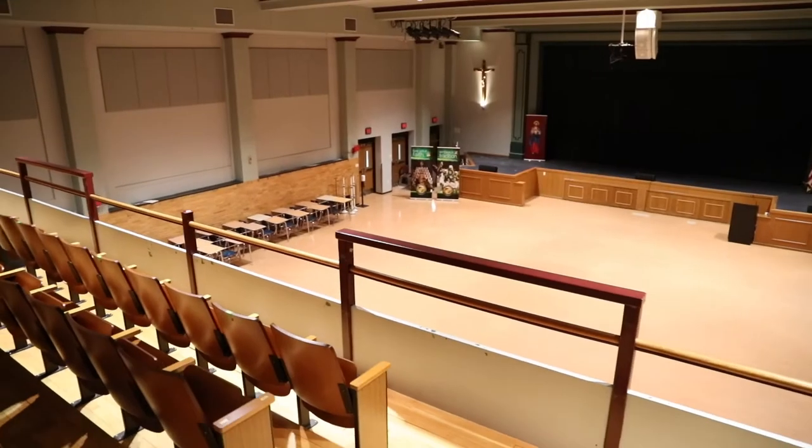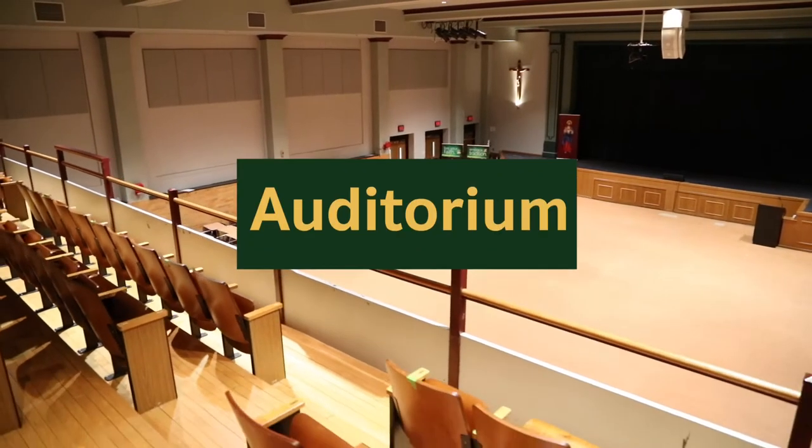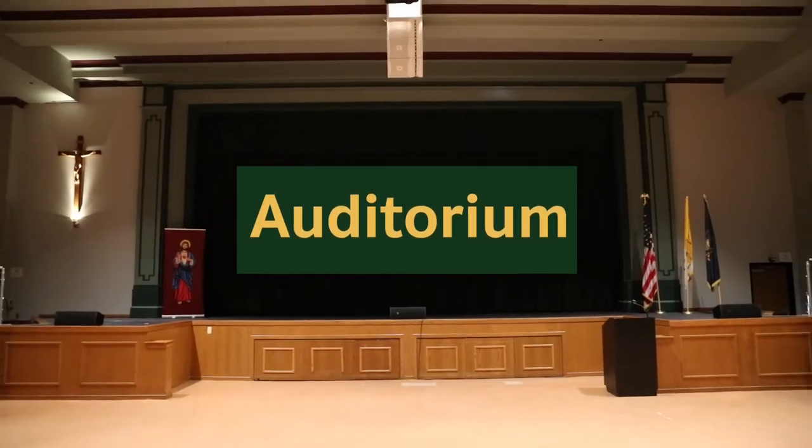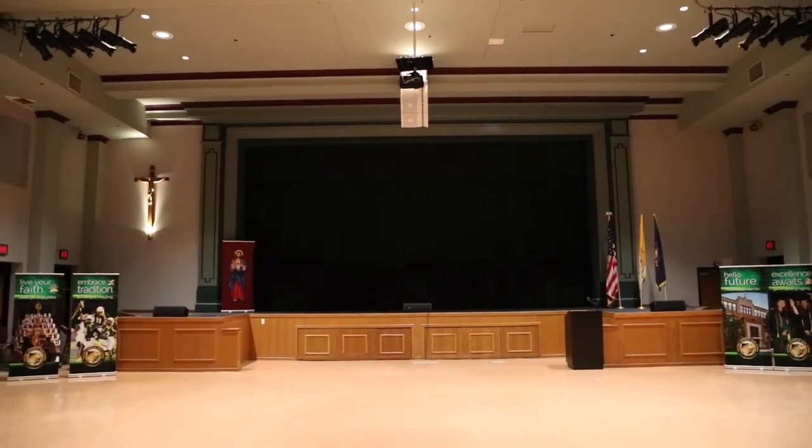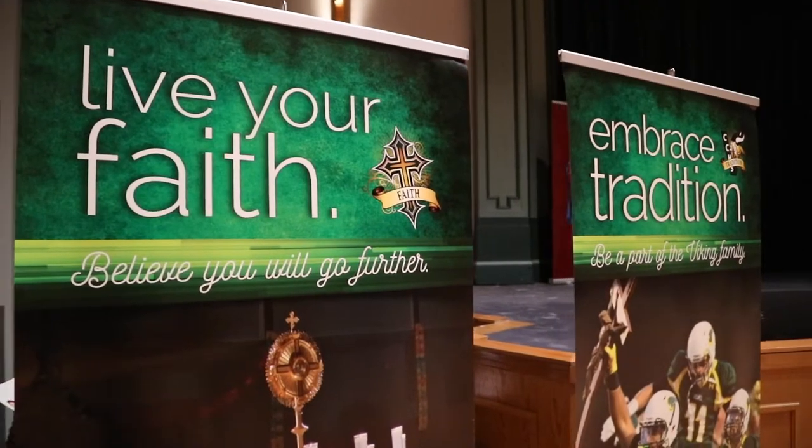As we move through the halls of Masson, we enter our auditorium where our spring musical is produced and featured. It also serves as a practice area for our cheerleaders and dance team, and hosts our freshman orientation and mass.